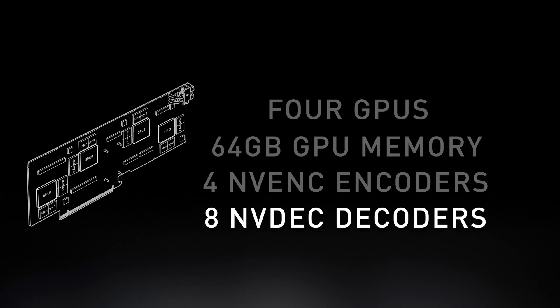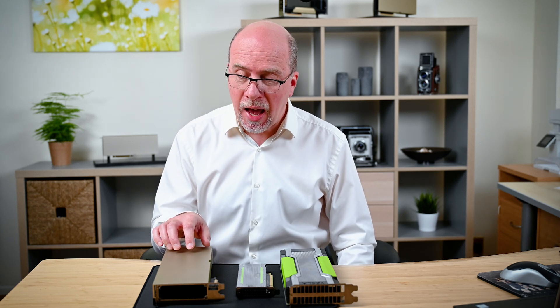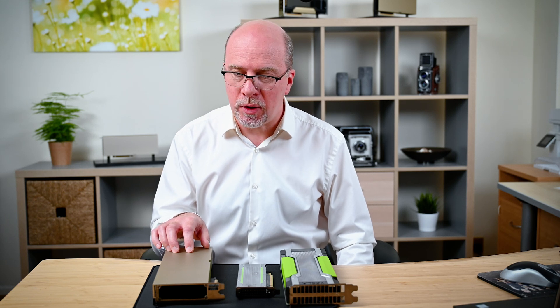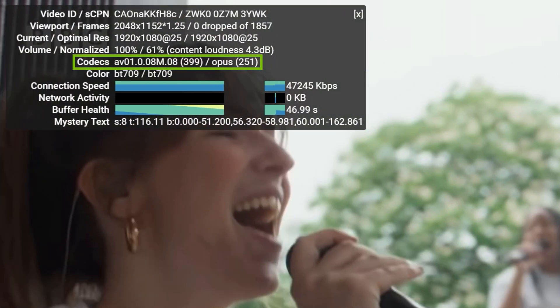Decoders are also really important, especially for knowledge workers doing lots of video content, video conferencing, CEO broadcasts, and training videos. The A16 has eight decoders and supports all standard formats like H.264 and H.265, plus VP9. The A16 also supports AV1 decode, which is increasingly important — most YouTube videos today are encoded using AV1, so having GPU-based decode gives much better performance. The large number of encoders and decoders also opens up transcoding and other use cases beyond knowledge worker workloads.